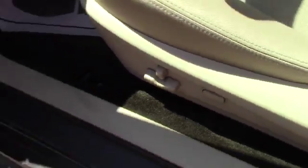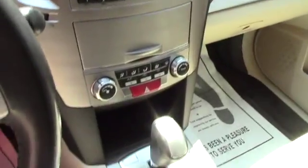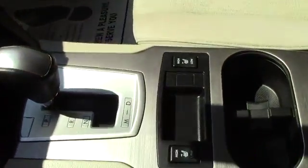Up front here, you do have power adjustable seating, power locks, power windows, and power mirrors. You've got the standard AM-FM CD player with auxiliary input, all your easy to use climate controls, and both of the heated seat controls are just there in your center console.